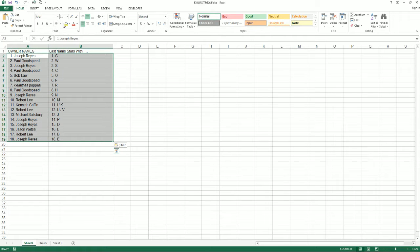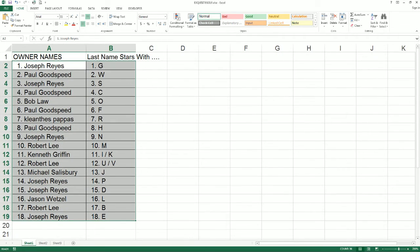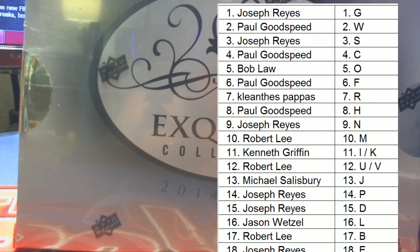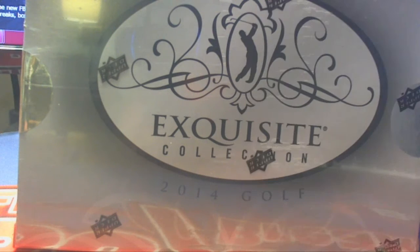And of course, this will be last name starts with... Let me screen share it out here for you. Alright everybody, good luck. Let's do it. Closing out the case here for the Explosive Exquisite Golf — my all-time personal favorite break.